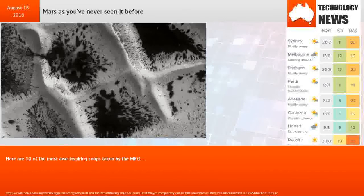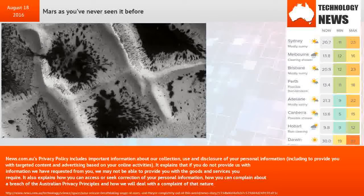Here are 10 of the most awe-inspiring snaps taken by the MRO.